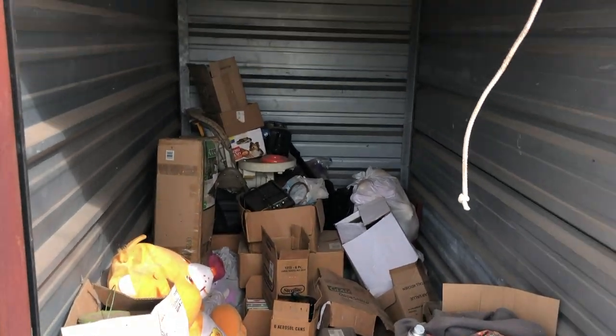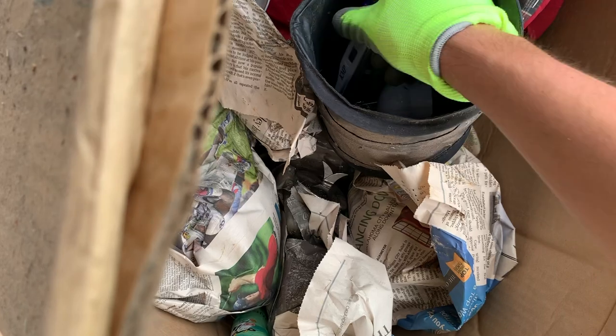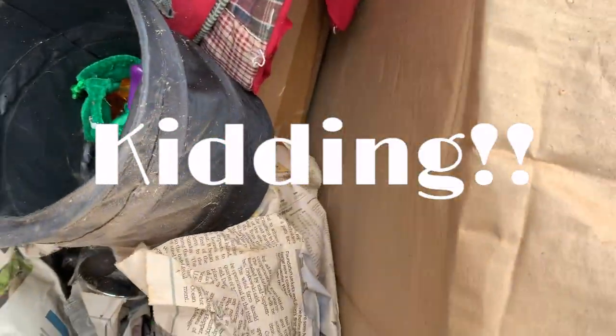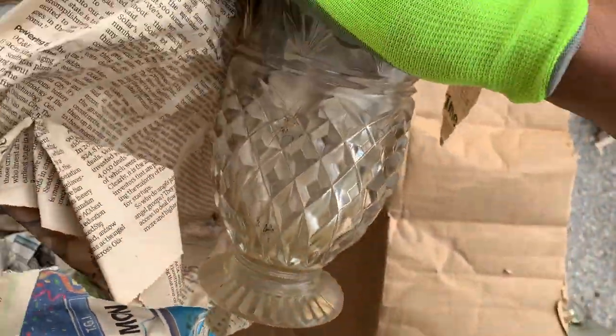So here's what the unit looked like that I bought for $23. Oh my gosh, it's not been used yet, guys. You can get a couple bucks for that. That's a nice pineapple and a spider.